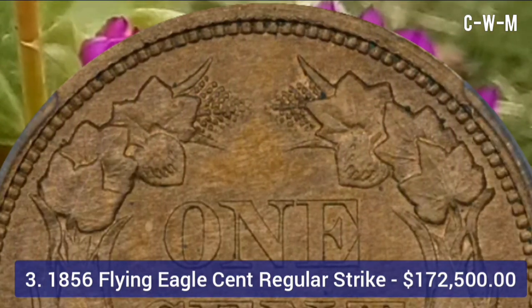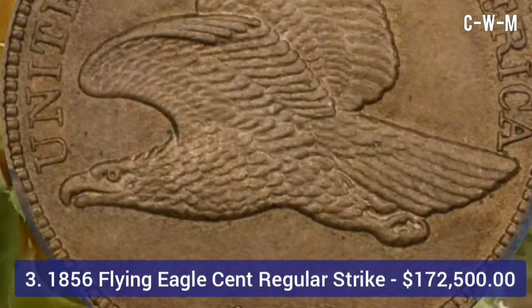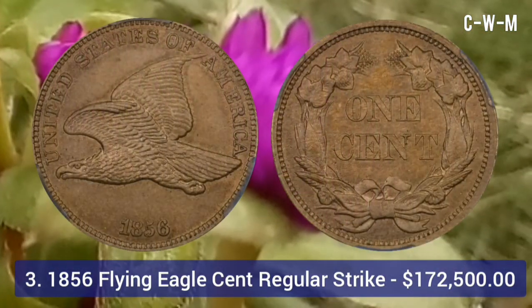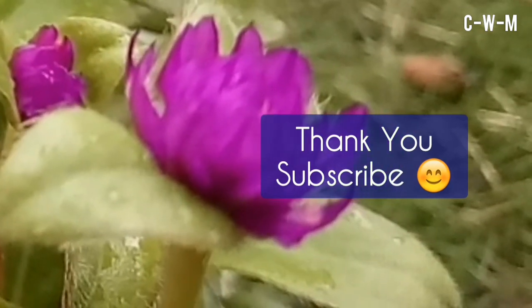These coins can range in price from $4,500 up to $172,500. This coin was minted in Philadelphia, and the total mintage was 634 coins.